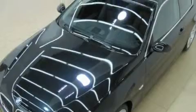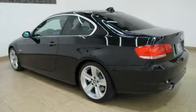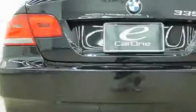Its top features include memory settings for the driver's seat positions, so you can recall your favorite position with the push of one button, a sunroof with a sunshield, and leather seats.